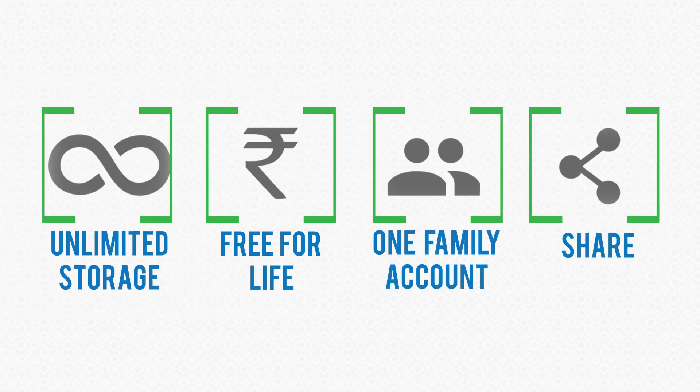Once uploaded, managing your documents is just as easy. Use a host of other features for comprehensive health management.